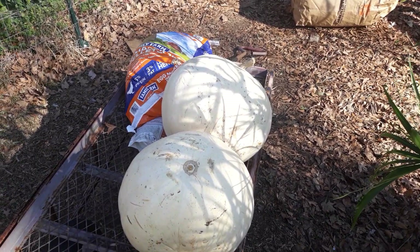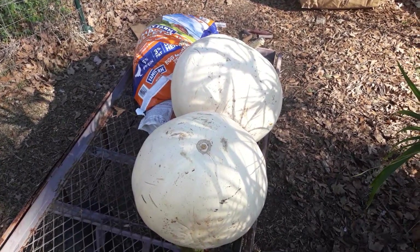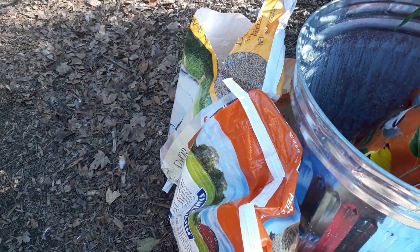For the chickens, I'm giving them pumpkins. I'll break them open and give the seeds to them. I pick these up off the side of the road, and then I put it all in an aluminum can that keeps the critters out and bugs.